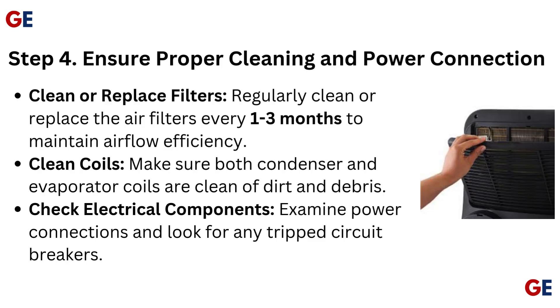Step 4: Ensure proper cleaning and power connection. Regularly clean or replace the air filters every 1 to 3 months to maintain airflow efficiency. Make sure both condenser and evaporator coils are clean of dirt and debris. Also examine power connections and look for any tripped circuit breakers.